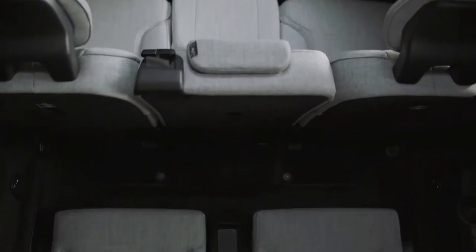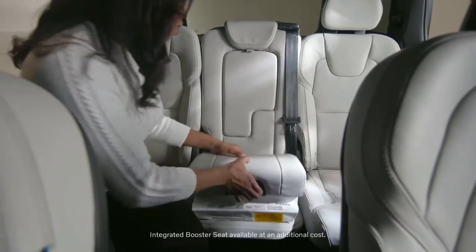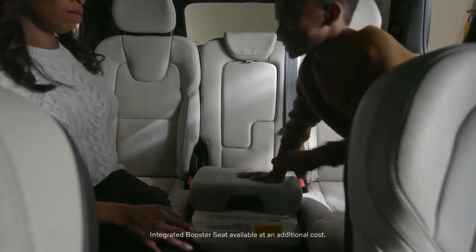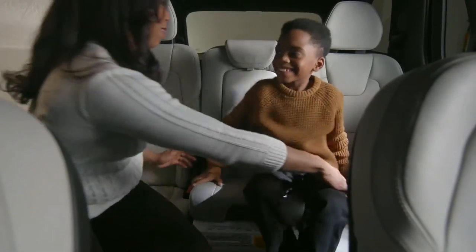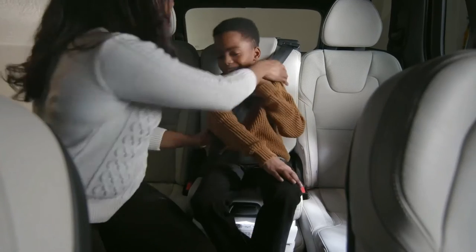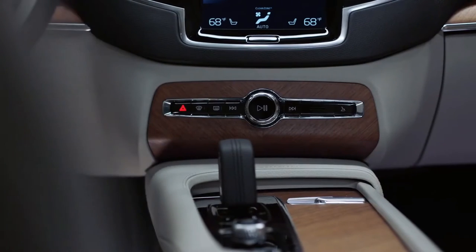If you have the seven-seat configuration, we have an integrated booster right in the middle, so you don't have to worry about the hassle of installing one. When you settle into the cabin, you can appreciate one of the comforts of home — Wi-Fi. Turn your XC90 into a rolling hotspot to keep the little ones entertained on their devices. Of course, they'll need to keep those devices charged, so it's nice to know that USB, USB-C, and wireless charging is easily at their disposal.